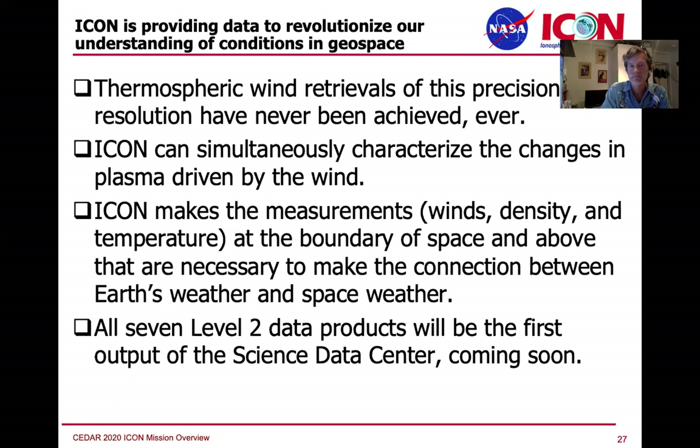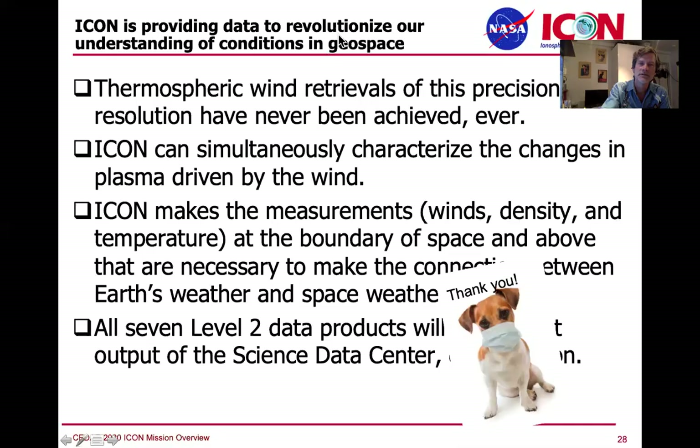All seven data products are coming out this week from the Science Data Center. The only caveat is that the O2/N2 is a disk product — a column-integrated ratio of oxygen and nitrogen. We are working on getting the limb product verified and out, and also on extending the altitude range of MIGHTI B so that it matches MIGHTI A. I thank you for your attention and wish you all a very good meeting.